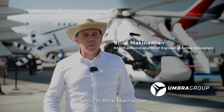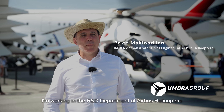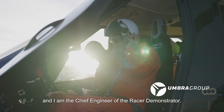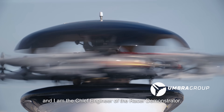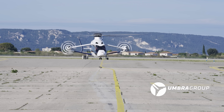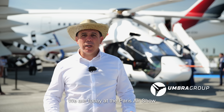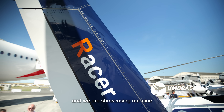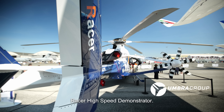Hello, I'm Brice Makina-Jean. I'm working in the R&T department of Airbus Helicopters and I am the chief engineer of the RACER demonstrators. We are today at the Paris Airshow and we are showcasing our RACER high-speed demonstrator.